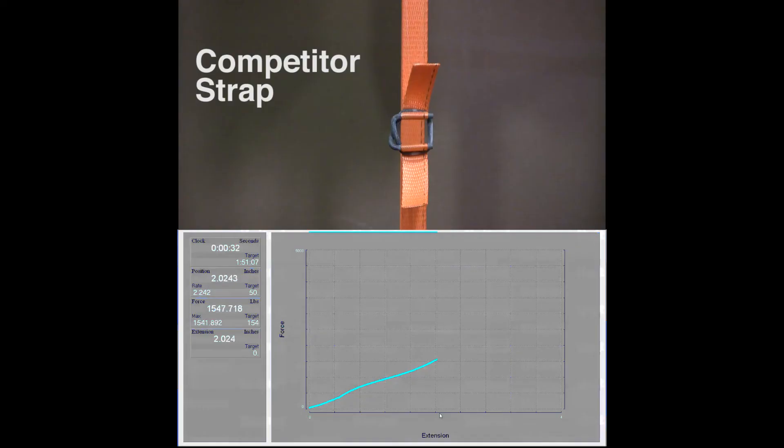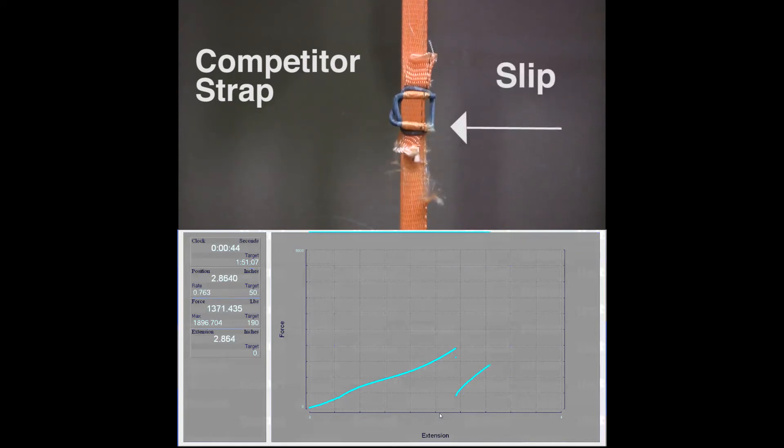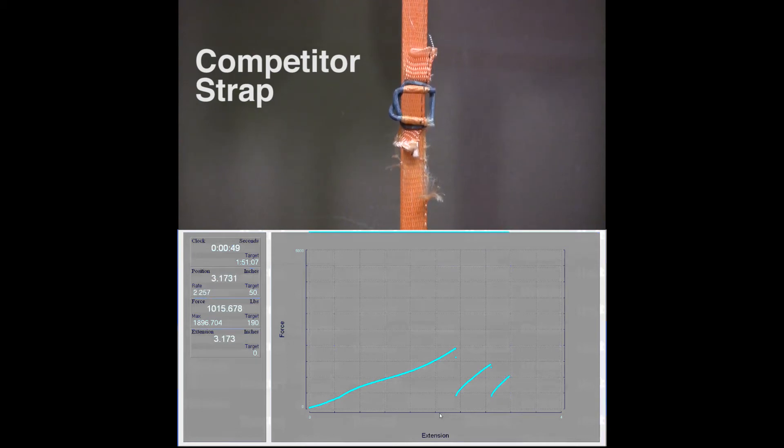Now, here's the competitor 2,400-pound strap with their recommended phosphated buckle. The strap is rated to have a system strength of more than 3,300 pounds, but it slips several times and eventually breaks at only 1,896 pounds, just slightly more than half of its advertised rating.